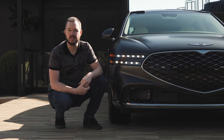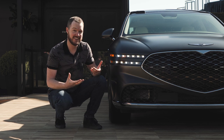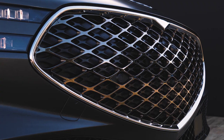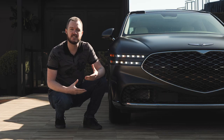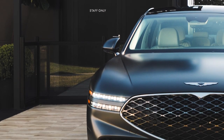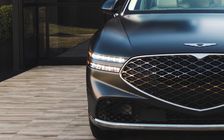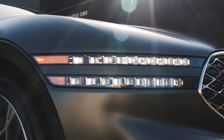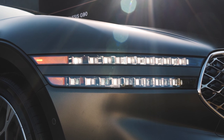The new G90 adopts the company's current design cues, which means it finally gets this cool split horizontal headlight design to go along with this slick shield-shaped grille. Genesis wants this to be very emblematic of the brand, just like a swoosh is for Nike. When you're looking at four lines and a shield, you know you're looking at a Genesis. And yet the G90 is a little bit softer than the G80 and the GV80, leading me to believe that this is what the company's future is going to look like.